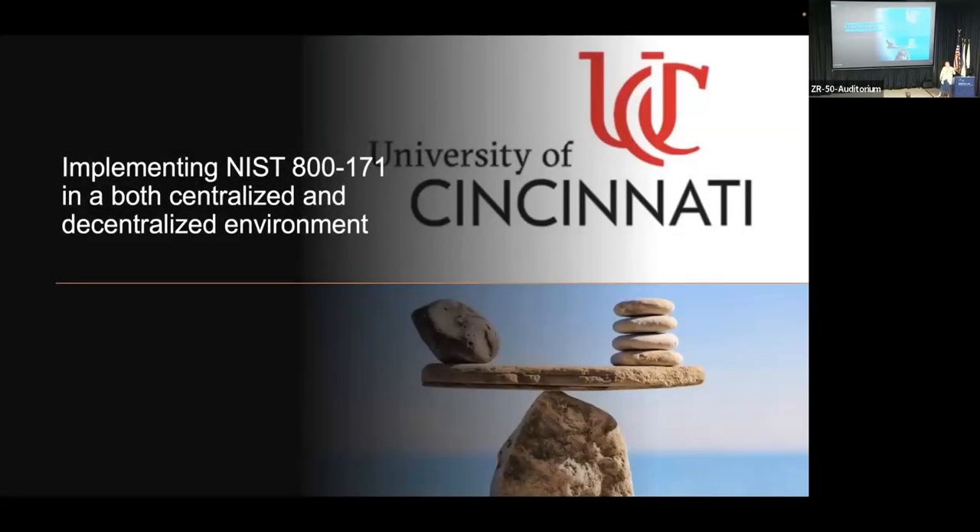We are trying new technology — let me know if you can't hear it. I'm here to talk about implementing NIST 800-171 in decentralized and centralized environments. The stuff I talk about today will work in both, or if you're blessed like we are, the combination environment.